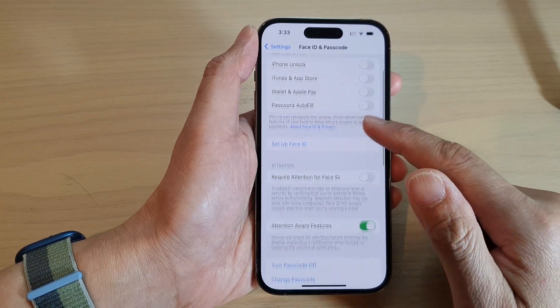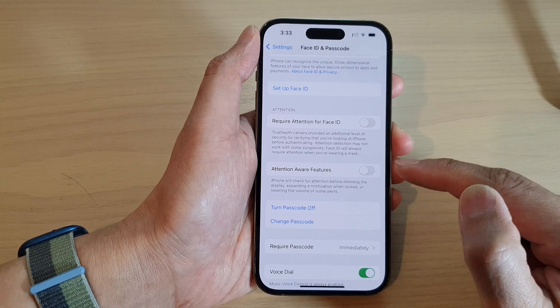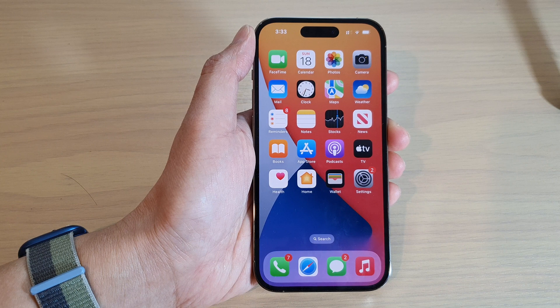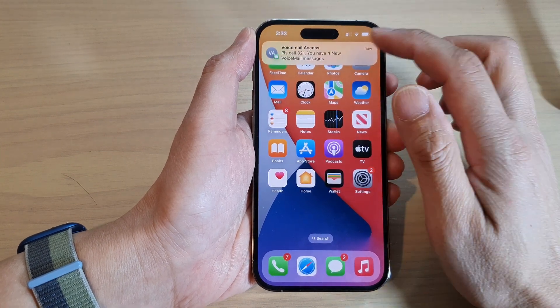Next, go down and tap on Attention Aware Features. Tap on the toggle button to switch it off, and now if you receive an incoming call you will not get that same problem again — your ringtone will stay loud.